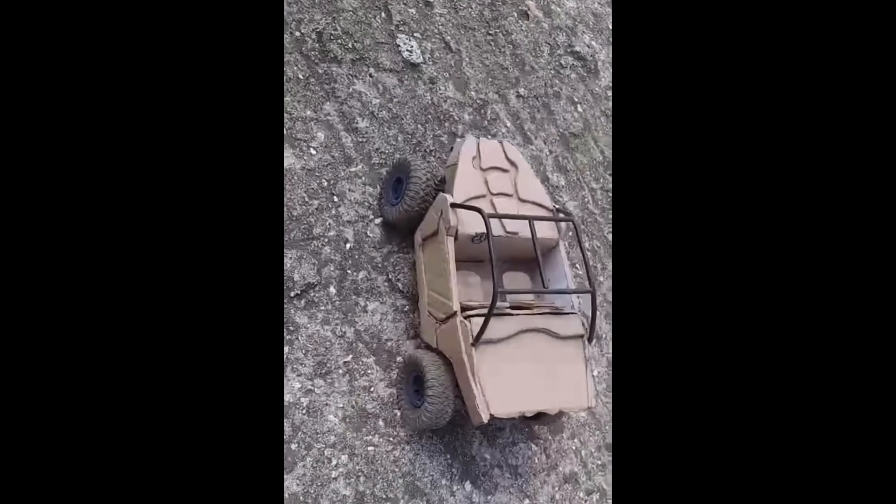So guys, here is my truck. See the beast?